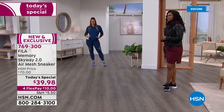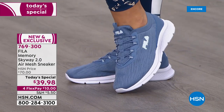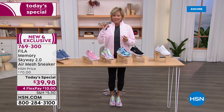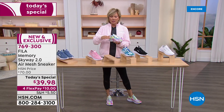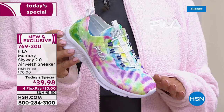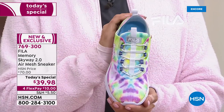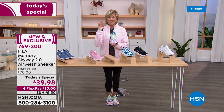Bjorn Borg started the big craze back in the '70s. Fila is a brand people strive to have because they're really surprisingly lightweight and extra cushy. When you think about a tennis player like Bjorn moving around the court, you've got to have good traction, tread, and support — and you'll find that even at this lower price point. This is a crazy price — I'm thrilled about this Today's Special. Don't wait, because when it returns it's going to be $70. It won't be in retail until late June, and it will not be $39.98.